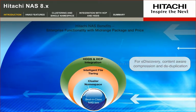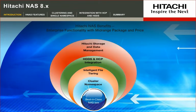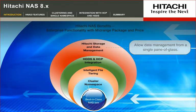4. Integrated federated search and active archiving for e-discovery, content-aware compression and deduplication. 5. Integration with Hitachi SAN and management software to allow data management from a single pane of glass.